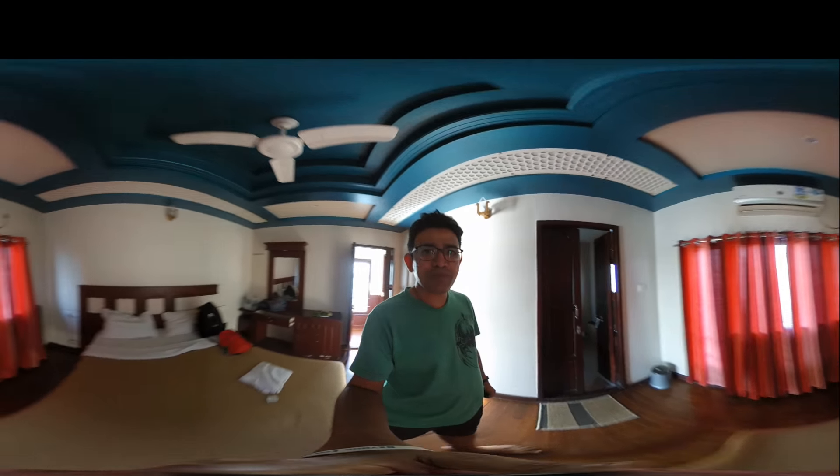Okay, this is inside the houseboat. This is a typical bedroom. And this is the bathroom.